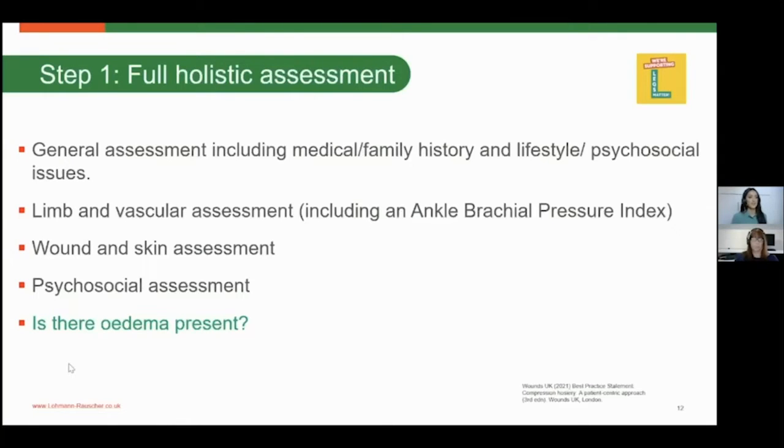Also consider psychosocial assessments — how much of an impact does their condition, such as a venous leg ulcer, have on their life? What is their home living situation like? Do they have a package of care? Would they be suitable for self-care garments like hosiery? Would they have the ability to apply and don the hosiery? Do they have partners or carers who would be able to help support them?